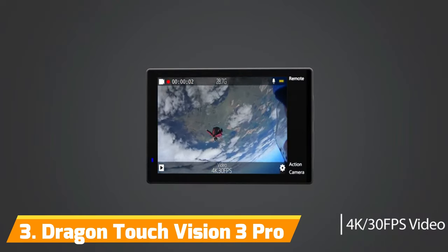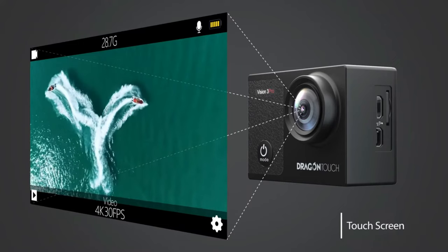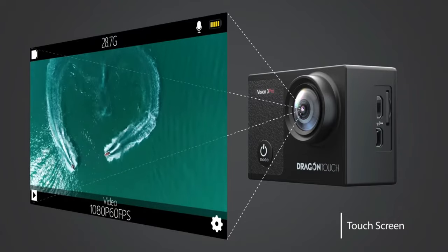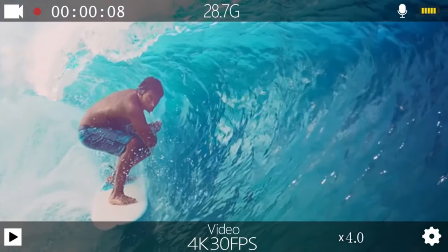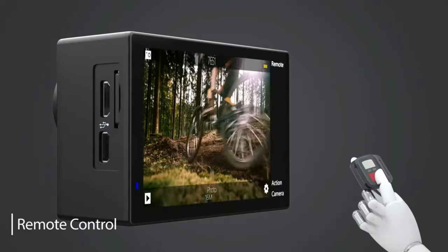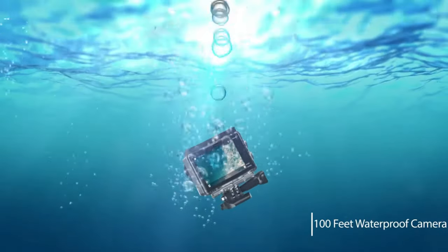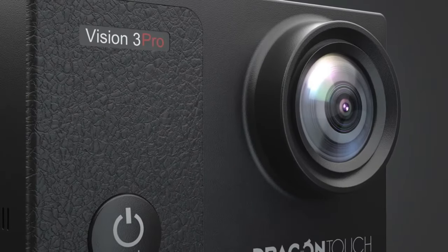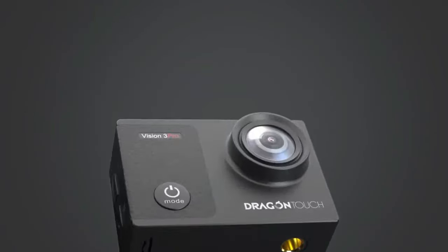Number 3: Dragon Touch Vision 3 Pro. The Vision 3 Pro by Dragon Touch is one of the most affordable 4K options out there. It manages to pack professional-grade image quality and reliability into a wallet-friendly package. Right off the bat, you get gorgeous 4K 30fps, 2.7K 30fps, and 1080p 60fps footage, as well as 16MP photos. This allows you to capture fast-action and cinematic-looking landscapes without missing a beat. All of this is processed through an advanced Sony image sensor and 170-degree wide-angle lens. You also get key video enhancements like built-in EIS, time-lapse, loop recording, and slow motion.